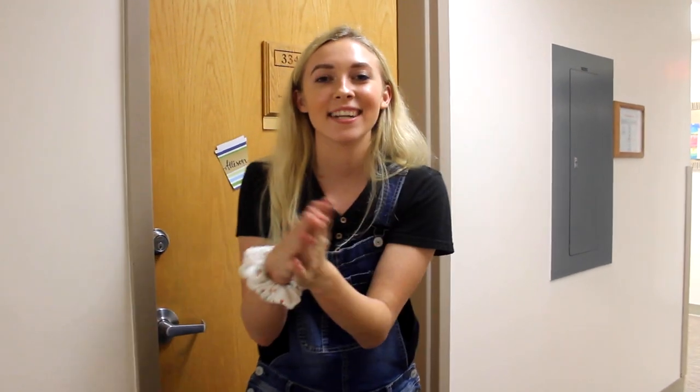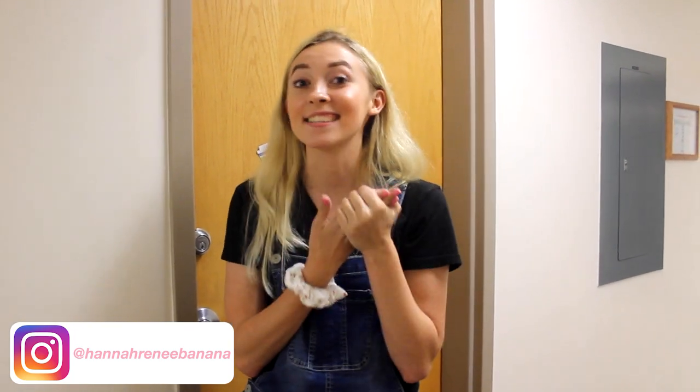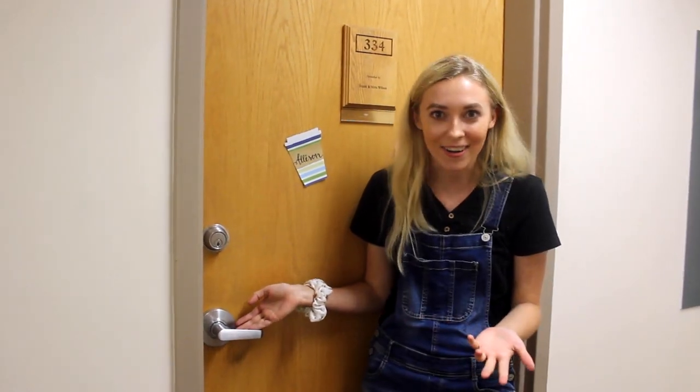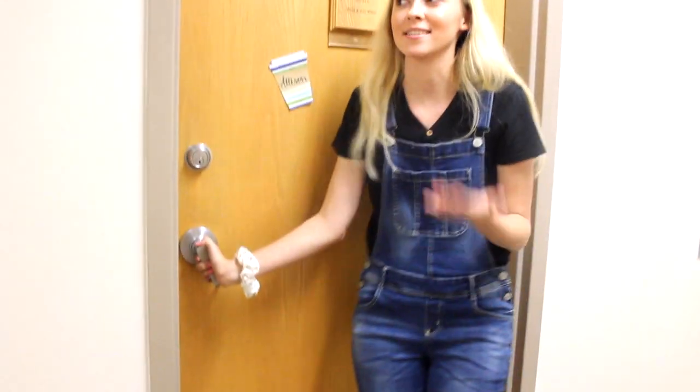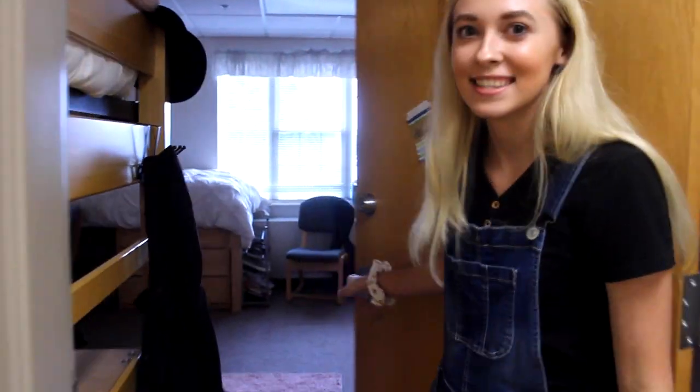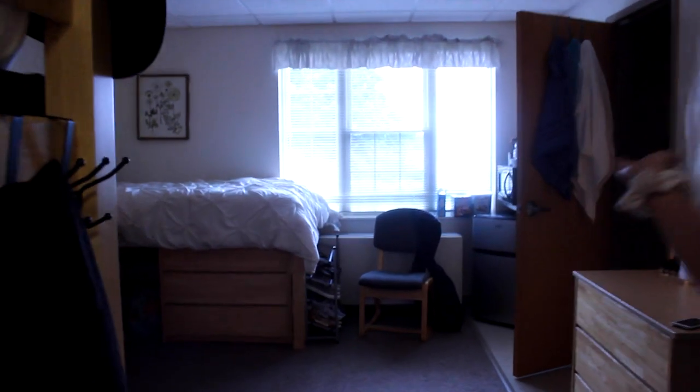Hi guys, welcome back to my channel. If you're new here, my name is Hannah Renee and it's so nice to meet you. Since you're here, we might as well show you my dorm. If you look down here, we have a cute little mat that says 'Welcome to our home' because we're adorable like that, and then this is the actual room.